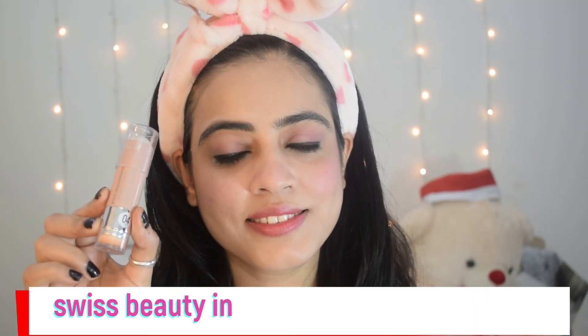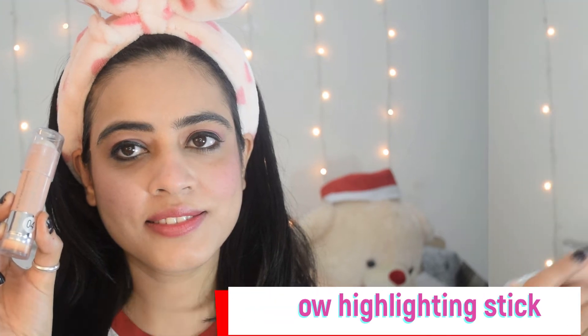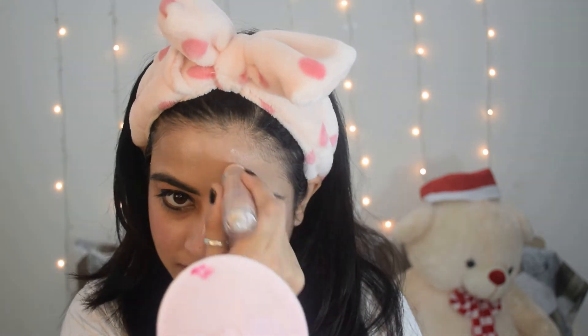Next, I'll use the Miss Clear Eyebrow Pencil on my lower lash line. Then I will use the Swiss Beauty Insta Glow Highlighting Stick on my high points. Look how pigmented it is! You can blend it with your finger or with any eyeshadow brush — whichever feels good.